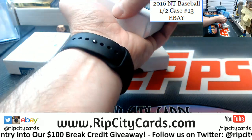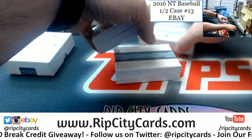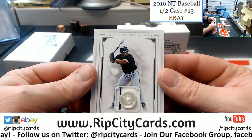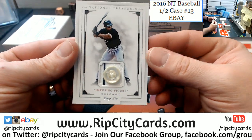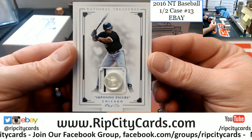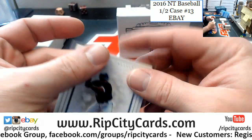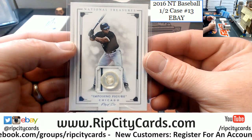We are going to start off with a 1 of 1 button card — is it a 1 of 1? It is. Imposing Figures — Frank Thomas, button, 1 of 1. Probably going to have to go with a slider box too. Nice Frank, nice Frank.